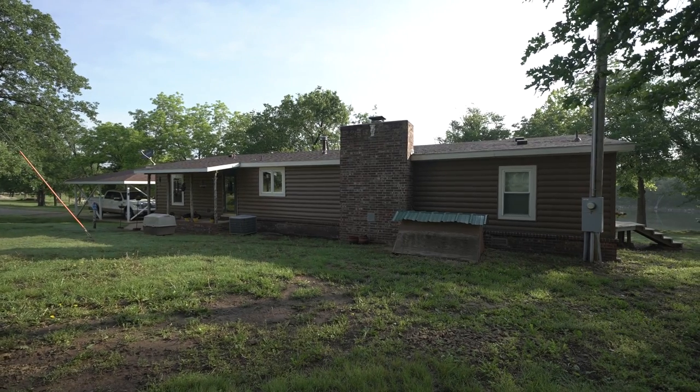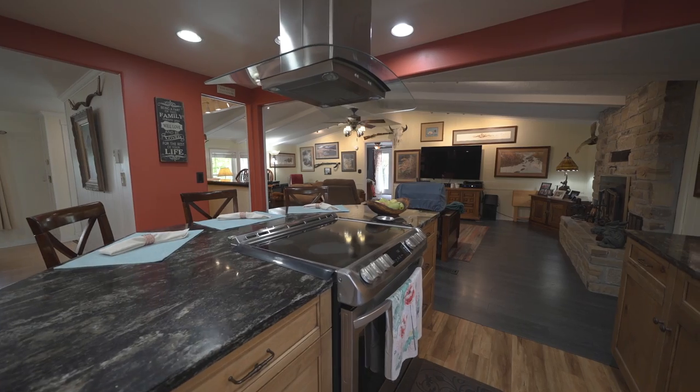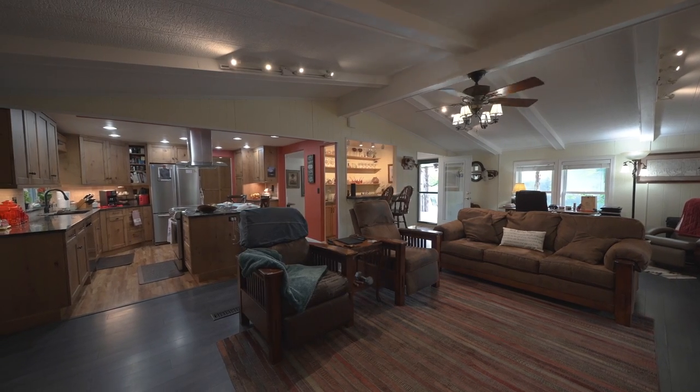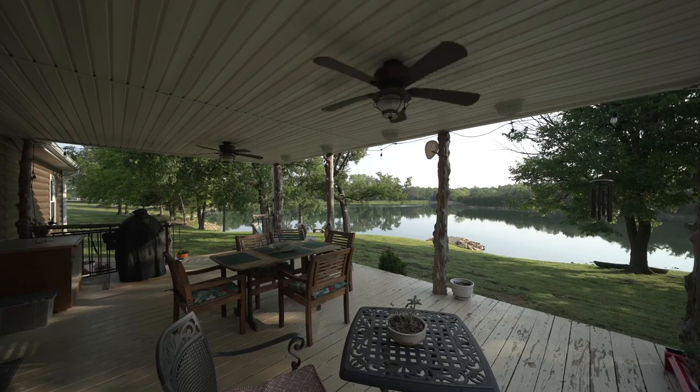The house itself is basically all new. The roof we put on within the last two years, the septic tank is two years old. The entire area has been completely redone.